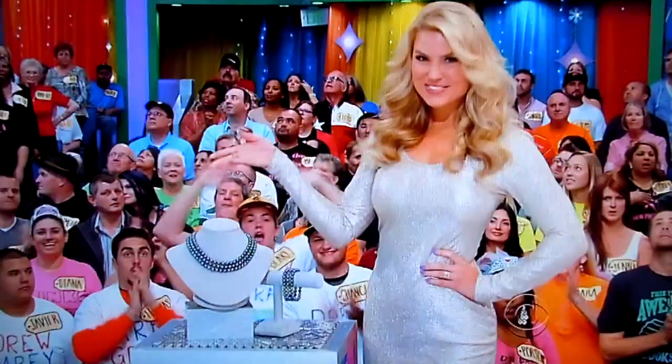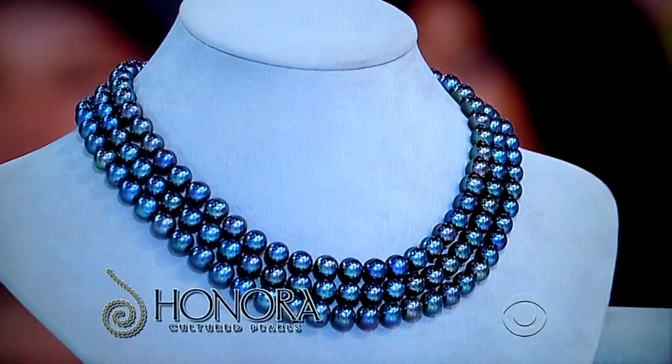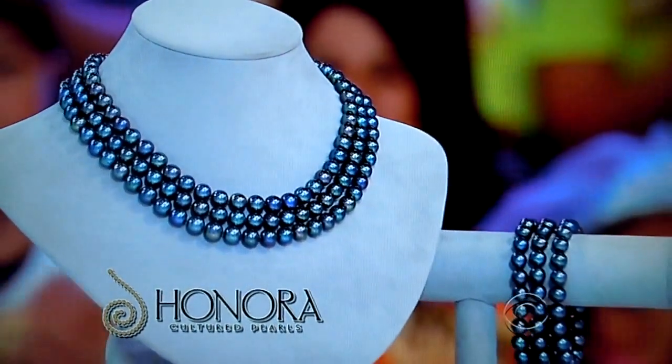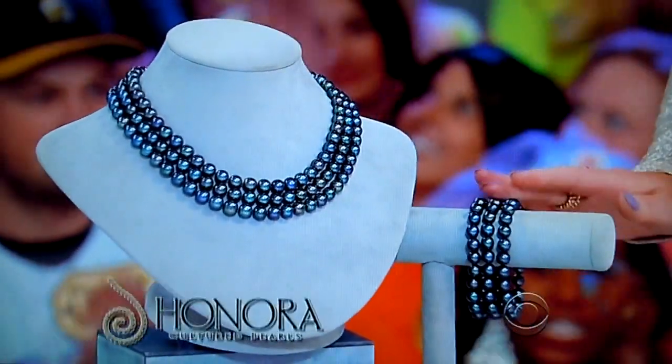Here comes the first showcase. Stick it away, George. Morgan and Paul, we're going to make this a jewelry-themed showcase. We're dressing up this showcase, starting with this collection of pearl jewelry. Made with freshwater cultured black pearls, this Hanora collection includes a three-strand necklace with sterling silver clasp and a matching bracelet.